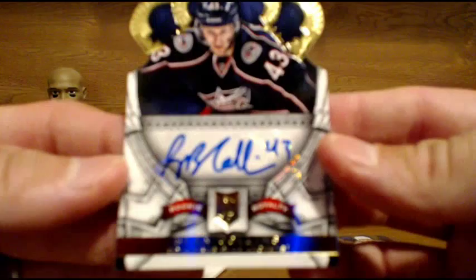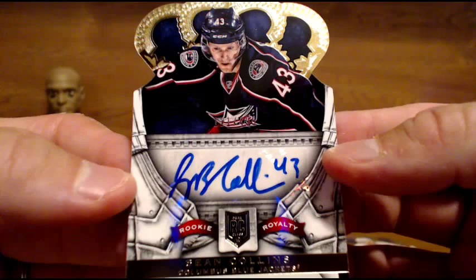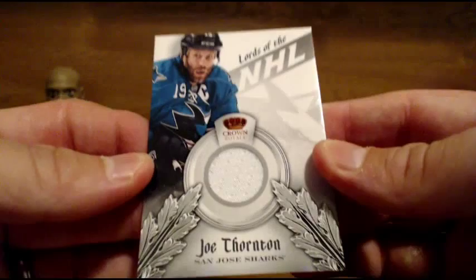Next up for the Blue Jackets, who have done well tonight — Sean Collins rookie auto, numbered to 499. Sean Collins rookie auto for the Blue Jackets. And for the San Jose Sharks — Joe Thorne jersey, Lords of the NHL.